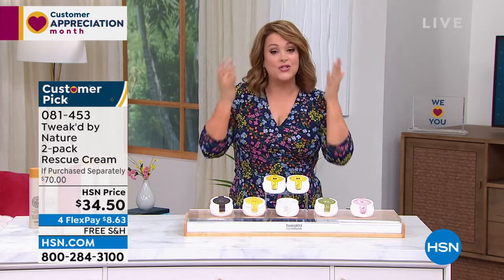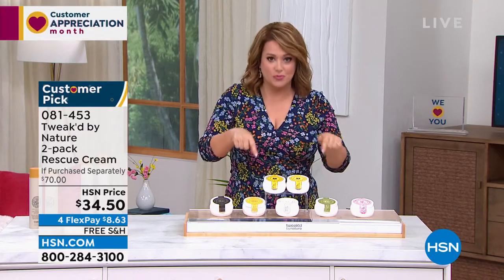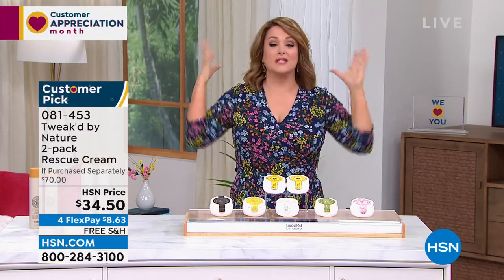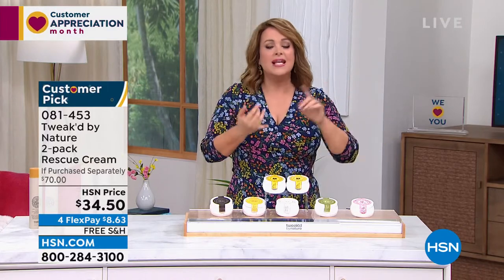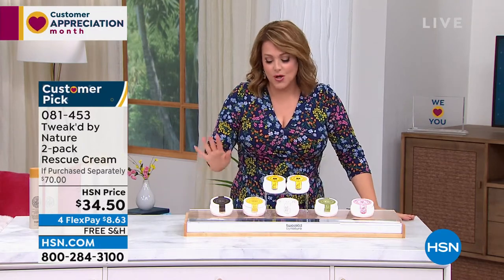Why is this so special? It's your one and done — from face to toes. It's your eye cream, your day cream, your night cream, and your makeup primer. Wait till you see your foundation after you've primed with this — it's like your skin looks like glass when you give it that hydration. It's a body cream, a hand cream. It does it all. Today you're getting two.